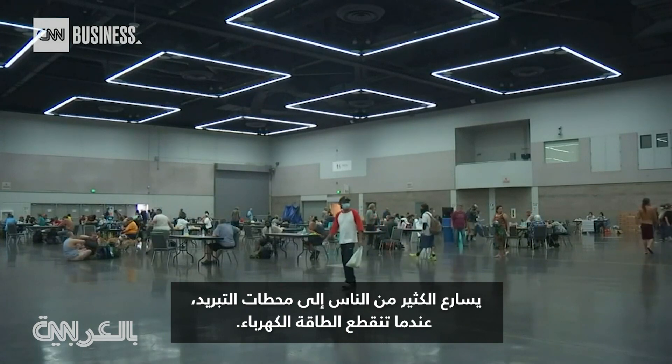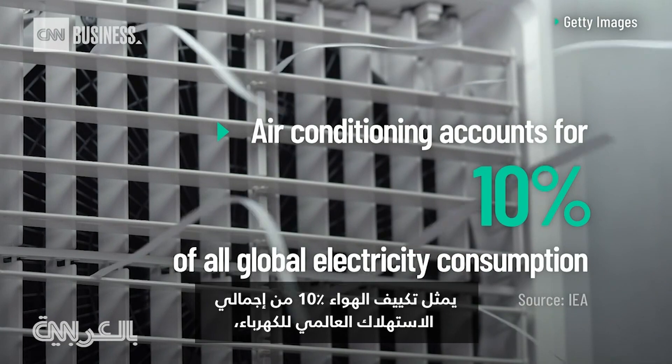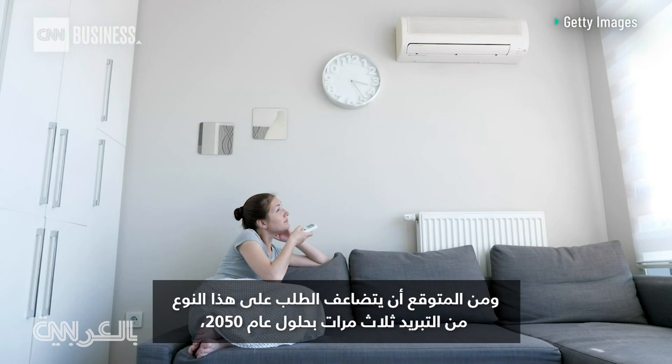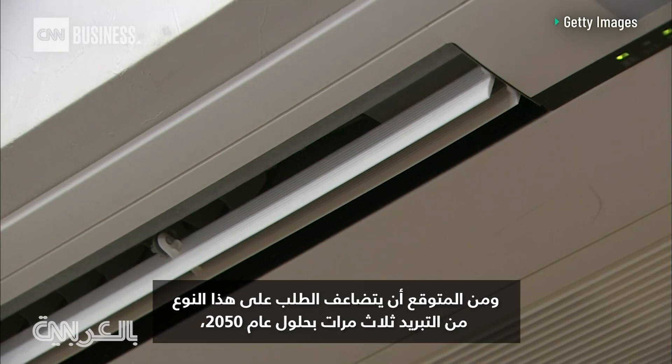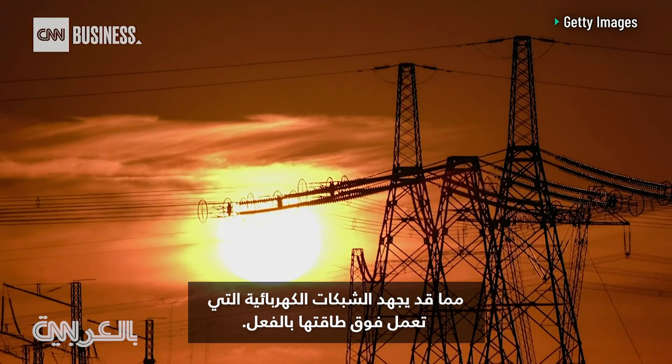Many people had to rush to cooling stations when they lost power. Air conditioning accounts for 10% of all global electricity consumption, and the demand for this type of cooling is expected to triple by 2050, which could strain already overworked electric grids.